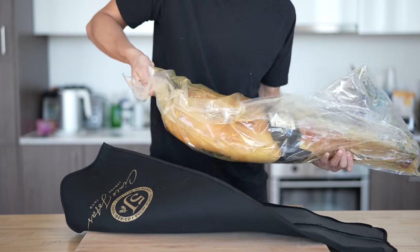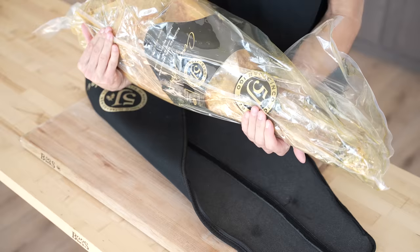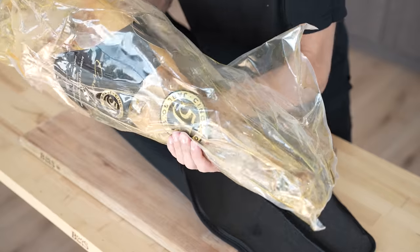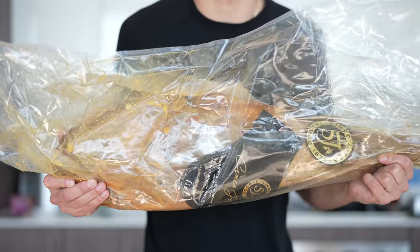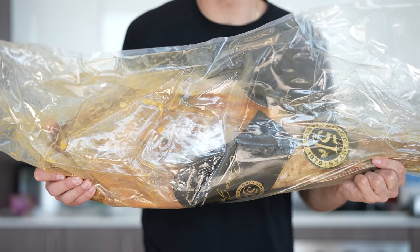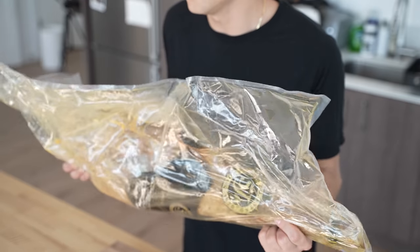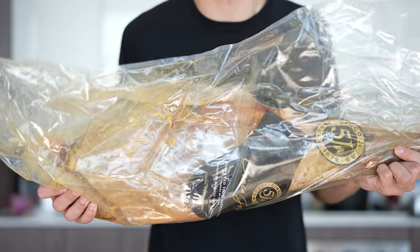As for the actual ham itself, this thing is enormous — it seems like it's about 13 to 15 pounds or so. What we have here comes from the hind limb of the Iberian pig — that's the best part. What you're looking at right here would run you about $1,500. The more time it takes to produce something, the more it's gonna cost you. Their genetic makeup, breed, food, environment, water — everything is superior in every single way.